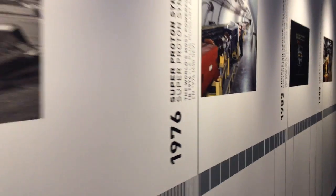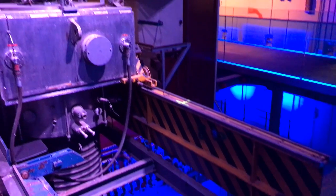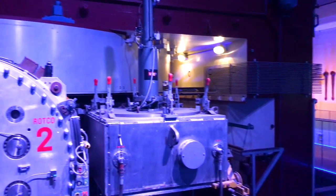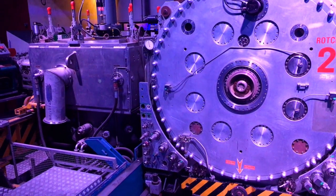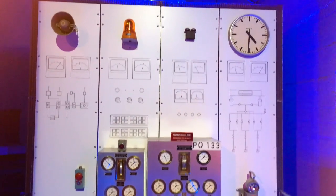And going back to CERN's very first particle accelerator, the synchrocyclotron lives in a tomb of its own. Its controls are now dormant for some 28 years.